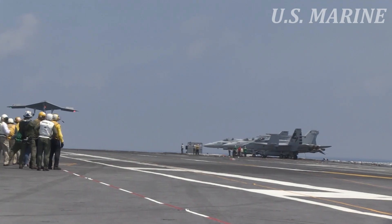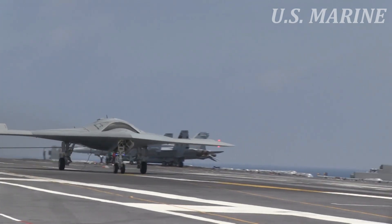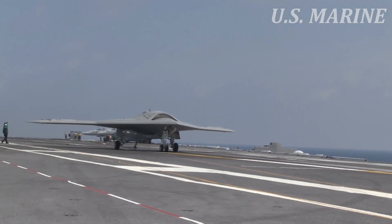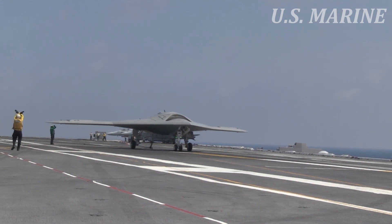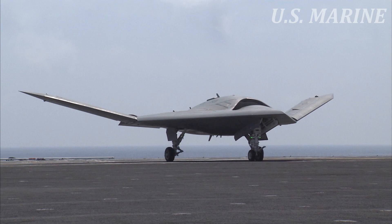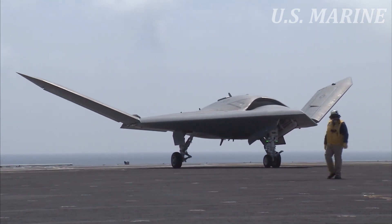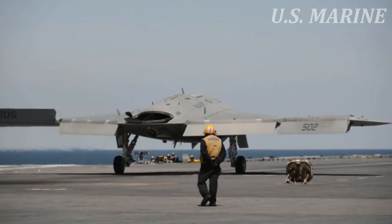Hello everyone, welcome to the U.S. Marine Channel. The X-47B is Northrop Grumman's Unmanned Combat Air System Carrier, UCAS, for the United States Navy, USN.